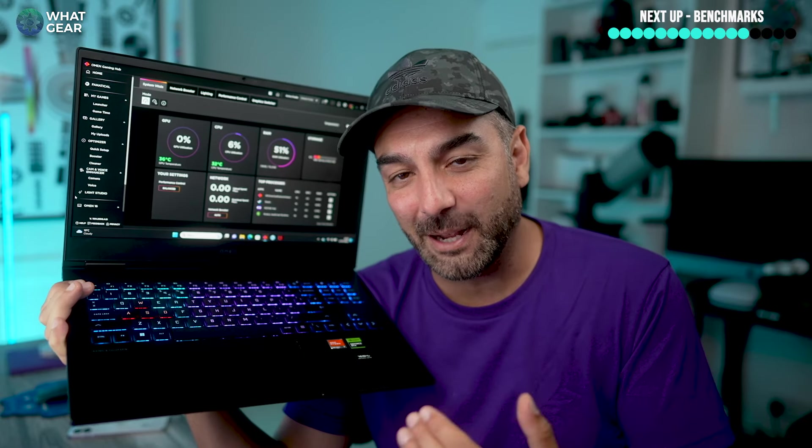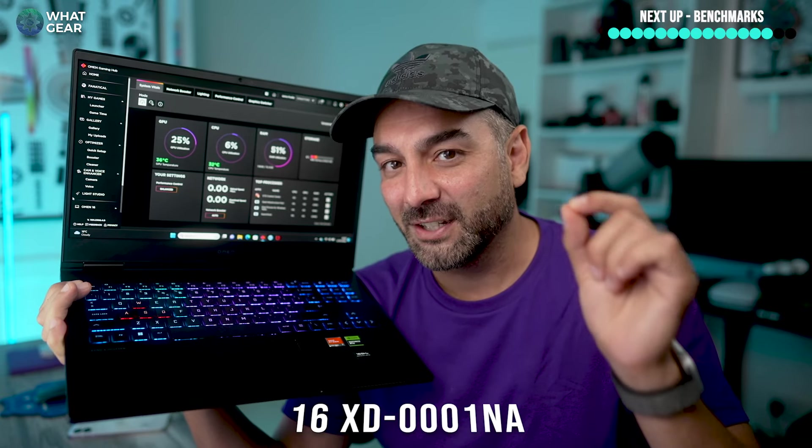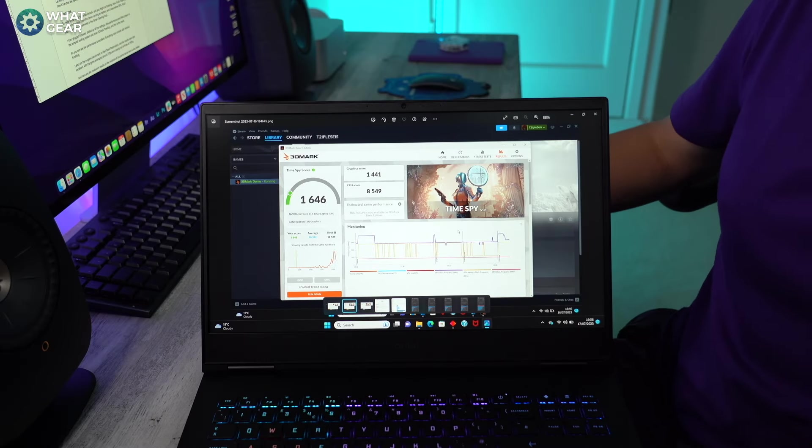So on paper, this is a beast, but at a glance you could mistake it for a work laptop — especially when you turn off the RGB. So there's just one question: is this laptop, the HP Omen 16, codename XD-0001NA, a bad Omen or a good Omen? Well, let me show you with some benchmark scores.